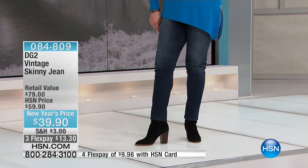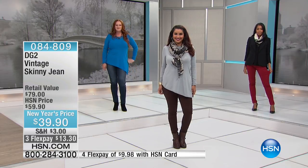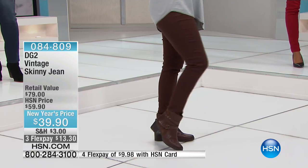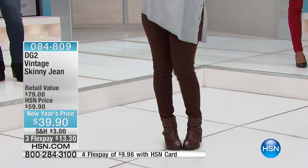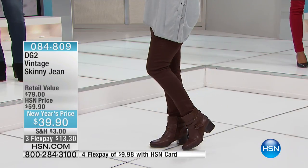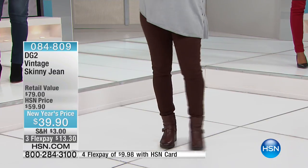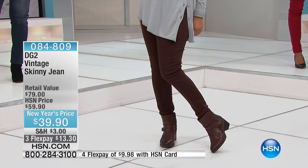Vintage skinny denim jeans by Diane Gilman. This time, one time, while supplies last. I hope you're ready for this, because this is just going to blow up our phone lines. These were $59.90. They are right now, tonight, first time ever, lower than a today's special price of $39.90. Plus, we have them on FlexPay for you, and they are perfect. They are awesome.